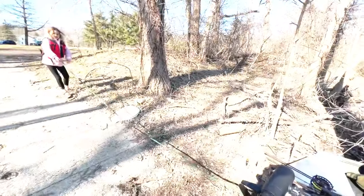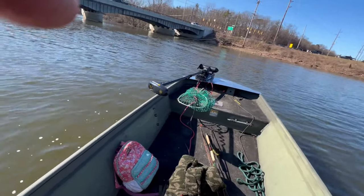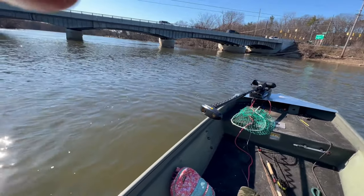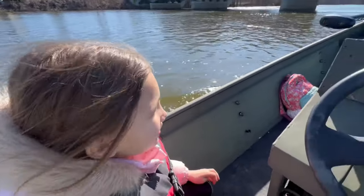It's running, running like a champ. It needs some plugs — missing a little bit. This boat's a lot louder than that four-stroke we had.